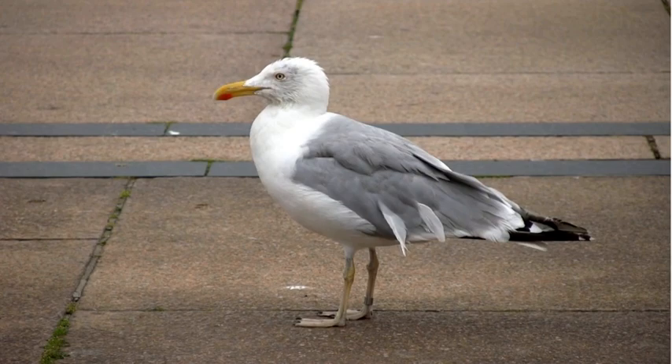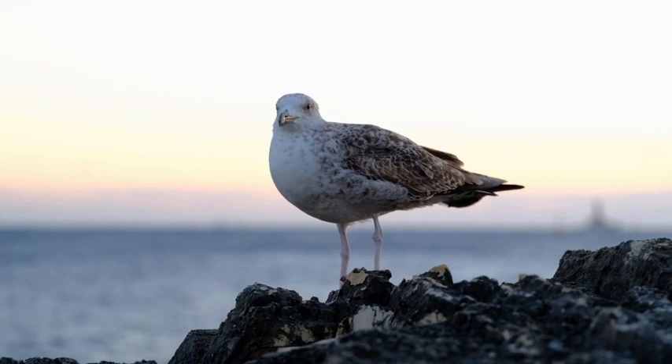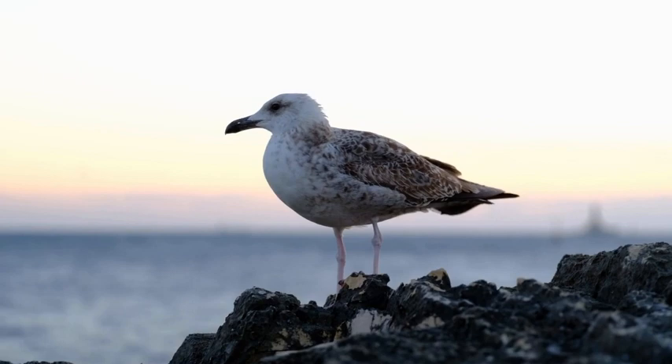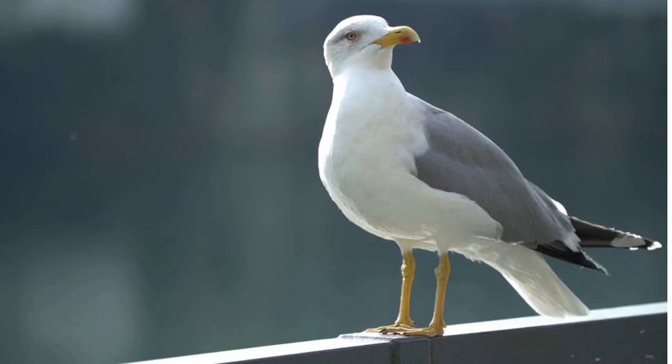Nesting colonies of herring gulls can be found on coastal cliffs, islands, and even rooftops, where they establish their territories and raise their young. Their distinctive call, often associated with the soundscape of the seaside, carries far across beaches as a reminder of their presence. Herring gulls exhibit interesting nesting habits, often choosing elevated locations such as coastal cliffs, islands and rooftops for their breeding colonies.